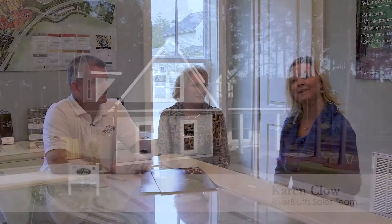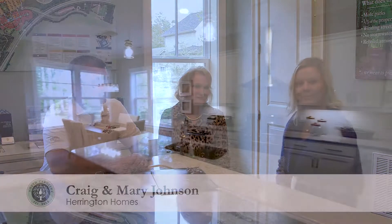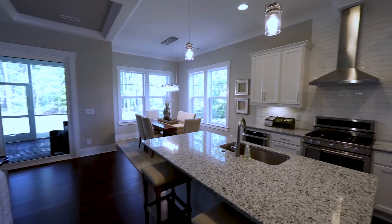Hey, it's Karen Clough with River Bluffs, and I'm here to introduce to you Craig and Mary Johnson with Harrington Homes. Tell me a little bit about yourselves, about your company.